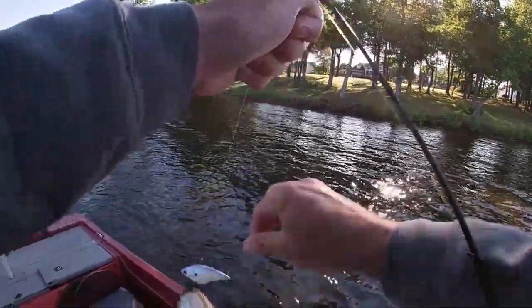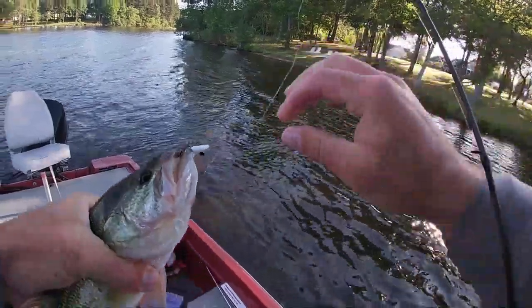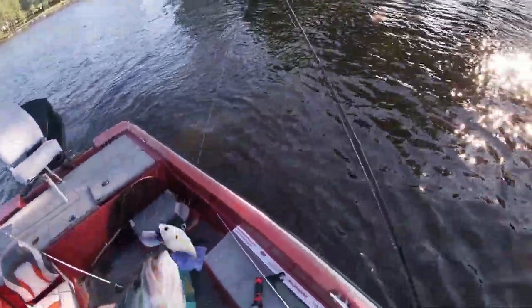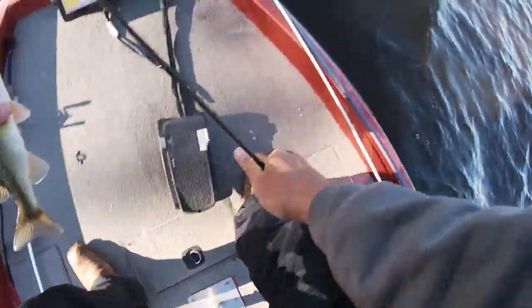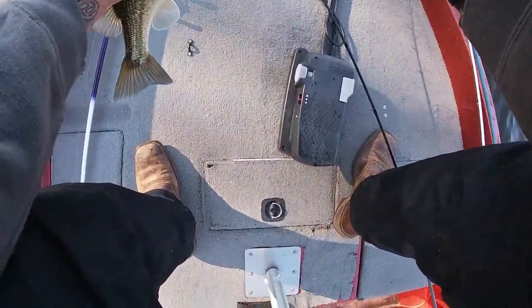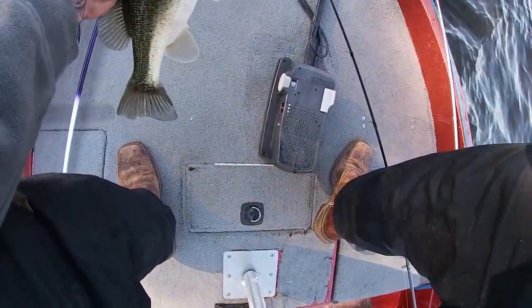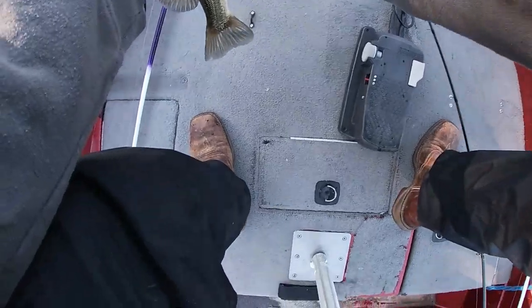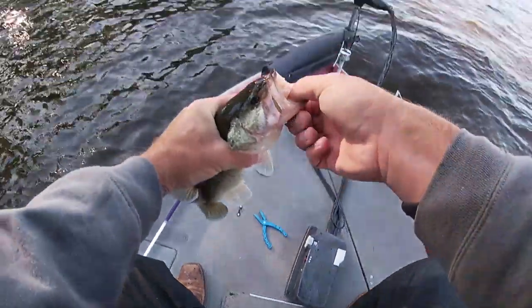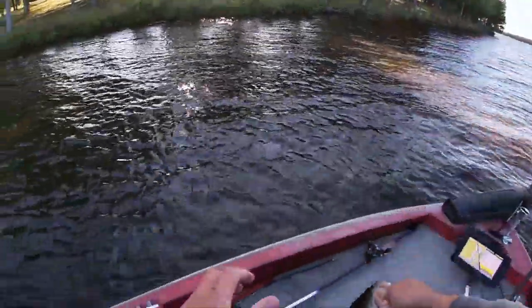There we go! Catch another one off this point before we go. Might make another loop on it before I leave here — it's just a good spot. Another pound and a half fish.